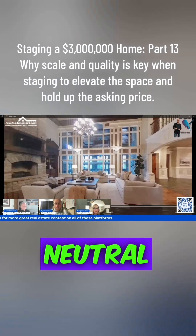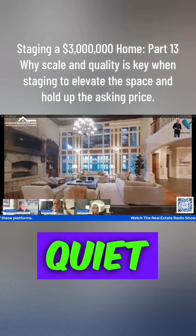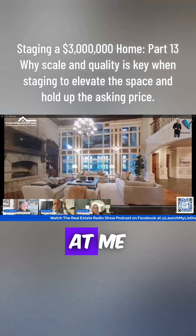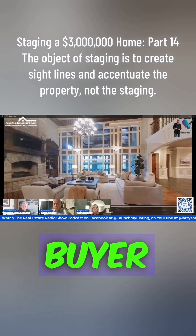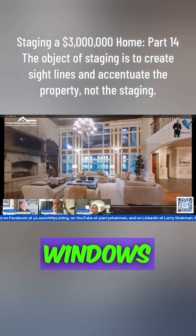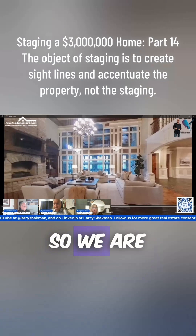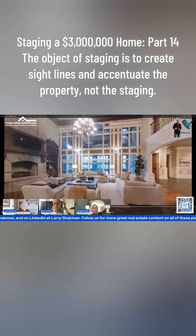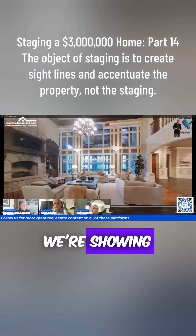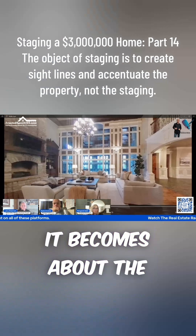We are very neutral in our staging. I like to say it's quiet — we're not trying to overpower. We're not trying to say, 'look at me, I'm the staging.' We really don't want the buyer to come in and focus on the staging. We want them to focus on the windows, the mantle, and all the features that are there. So we are removing the objection of 'where does my couch go?' — we're showing them, so that conversation doesn't even come up. It becomes about the property itself.